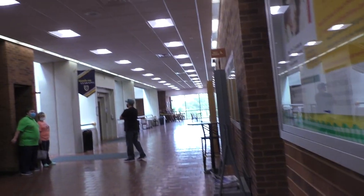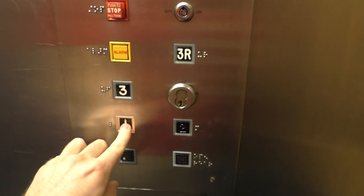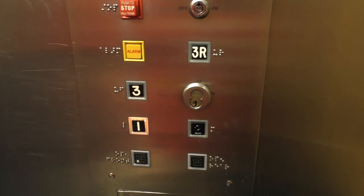Oh, there's that cafe. Buttons are a little on the high side. Let's see if door close works — it does not. But pushing the button closes the door.